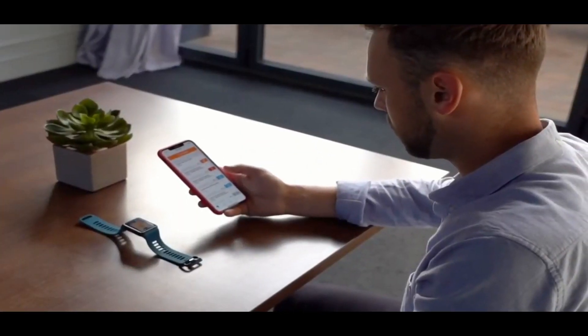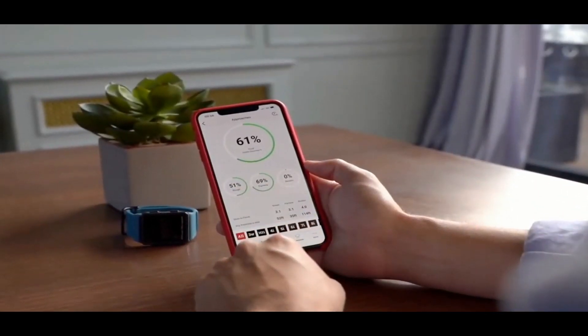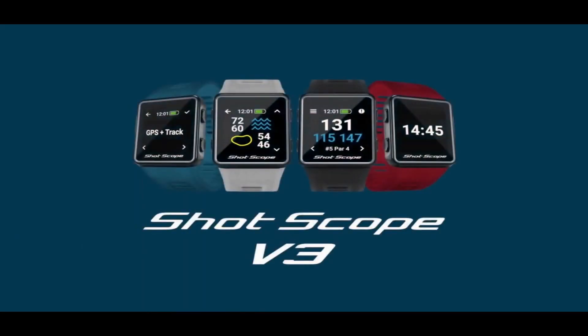If you don't have a GPS watch or shot tracking sensors, this is a great low-priced option, and also a great value for both the watch and shot trackers. At the time of this video the system costs $220.